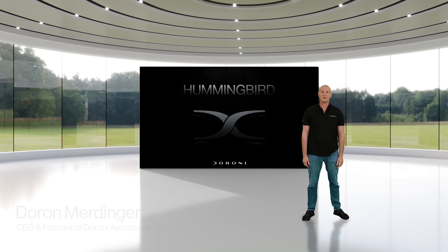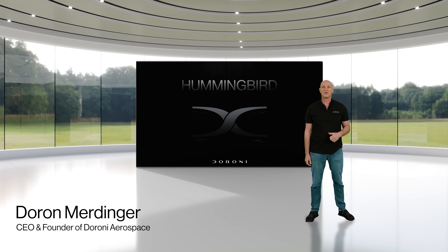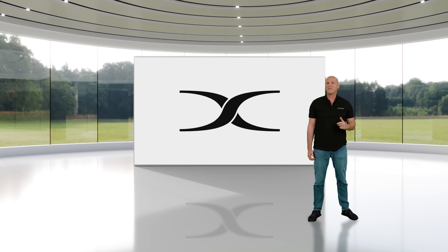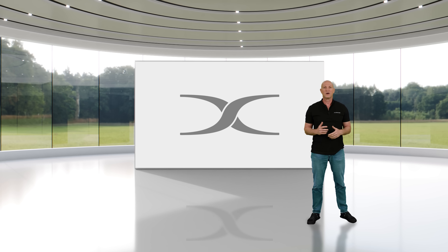Hello and welcome to Droni. We're so excited you could join us today for the release of our latest model, the Droni H1X. We're going to do the unveiling shortly, but first I wanted to take a second to tell you about what got us here.